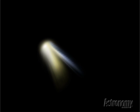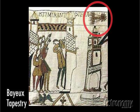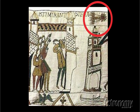Besides ice, dust, and gas, comets carry a lot of baggage. To many people throughout history, comets were seen as portents of doom, divine omens of some terrible event soon to occur. In the upper right corner of this part of the 11th century Bayeux Tapestry, for example, the appearance of Comet Halley in 1066 supposedly foretold the overthrow of England's King Harold by William the Conqueror at the Battle of Hastings.